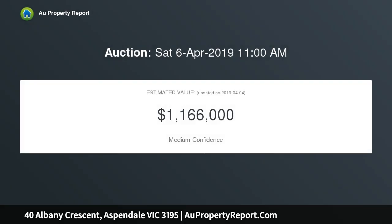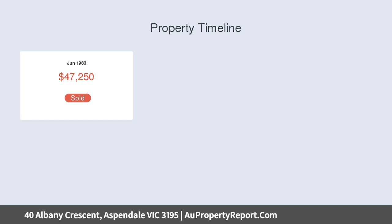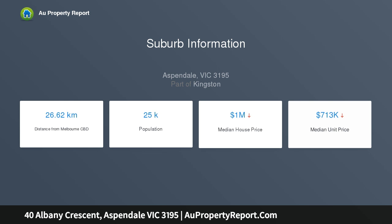This 4 bedroom, 2 bathroom home elegantly extends over 2 storeys to offer exceptional dual zone family accommodation with immaculate presentation. Designed for parental privacy with a great ground floor master suite with semi en suite and walk-in robe.